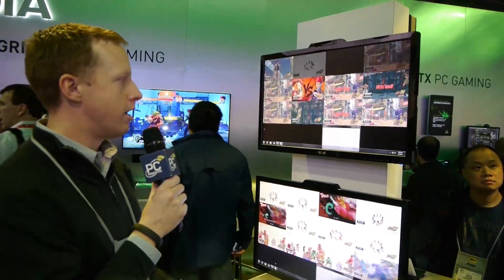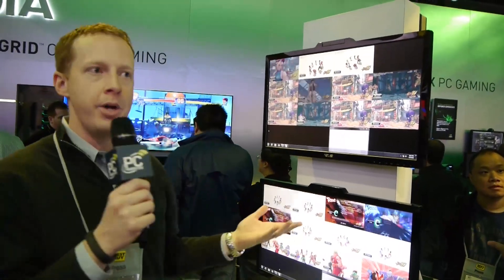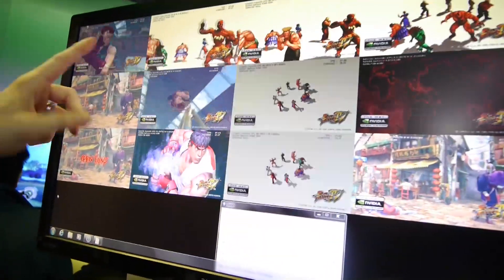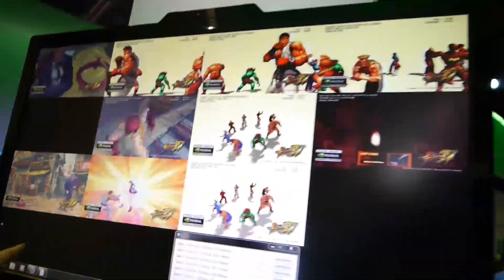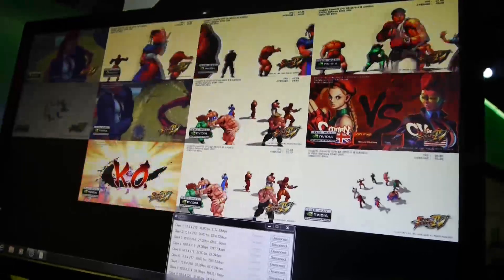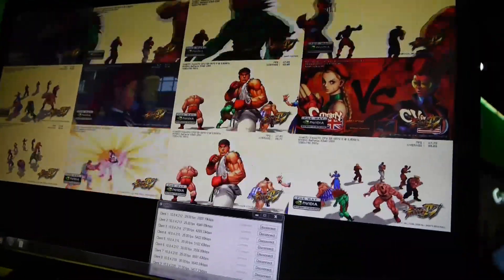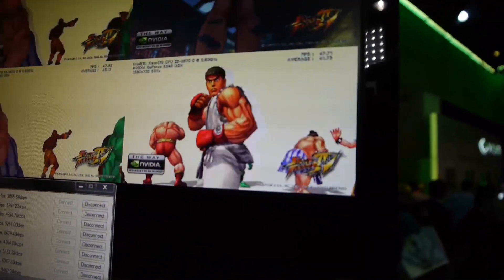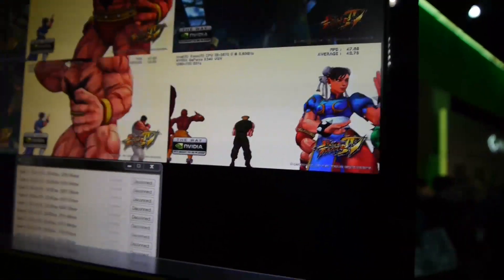The technology behind NVIDIA Grid is actually pretty impressive. What we have here are visual outputs of two of the servers they're using, and each GPU actually renders three different instances of Street Fighter IV. It's not really a GPU-intensive game, but they wanted to obviously show a best-case scenario here. You can see they're running at frame rates in the 30s and then the 40s on the rendering side.